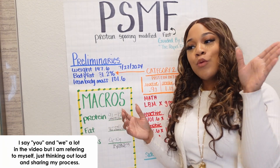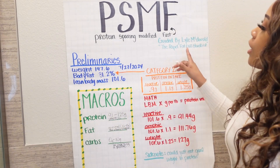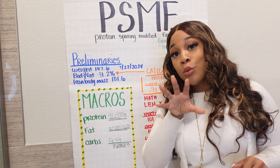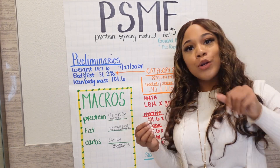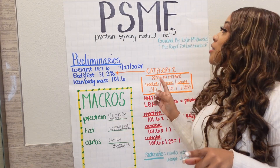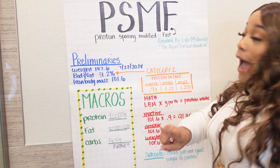When you hear what I have to say, you probably aren't going to do this anyway. So we're going to get started. What I'm doing — and I have to emphasize — I'm doing my own version. It's called the Protein Sparing Modified Fast.